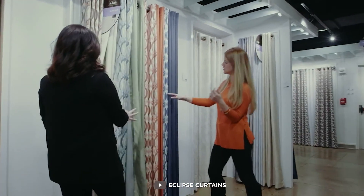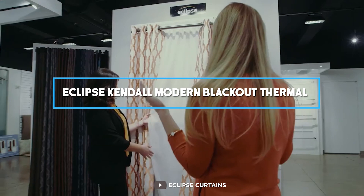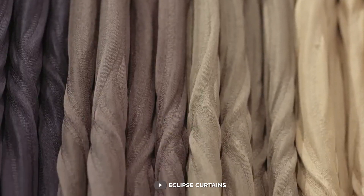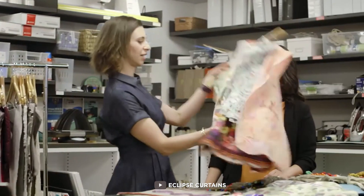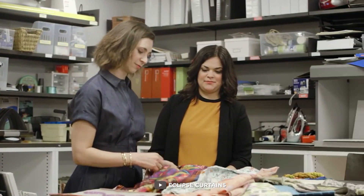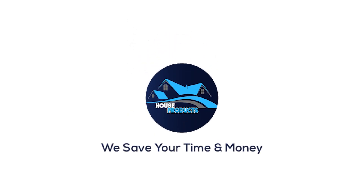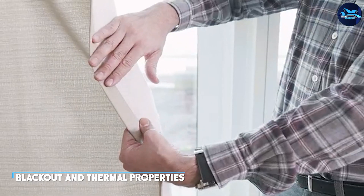Hey everyone, welcome back to our channel. In this video we're going to be reviewing the Eclipse Candle Modern Blackout Thermal Rod Pocket Window Curtain. This curtain not only enhances your home decor but also provides blackout and thermal properties that can improve your sleep quality. We'll be taking a closer look at its features and giving you our honest opinion on whether it's worth the investment.